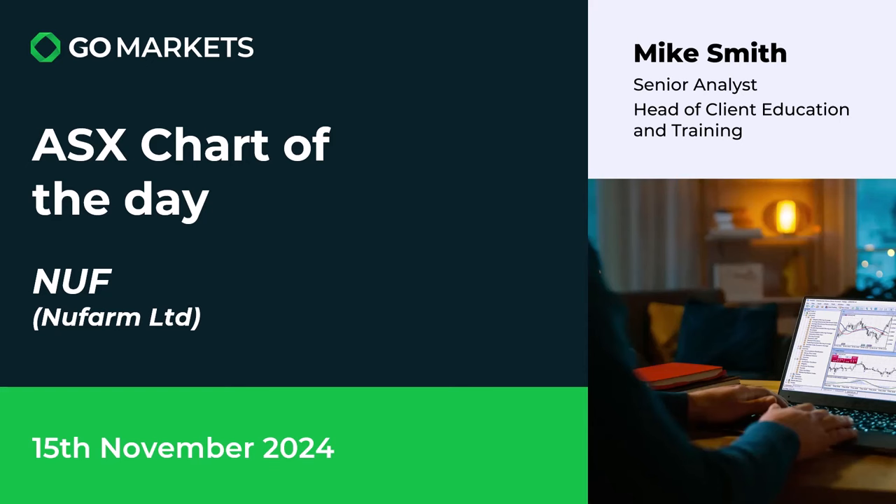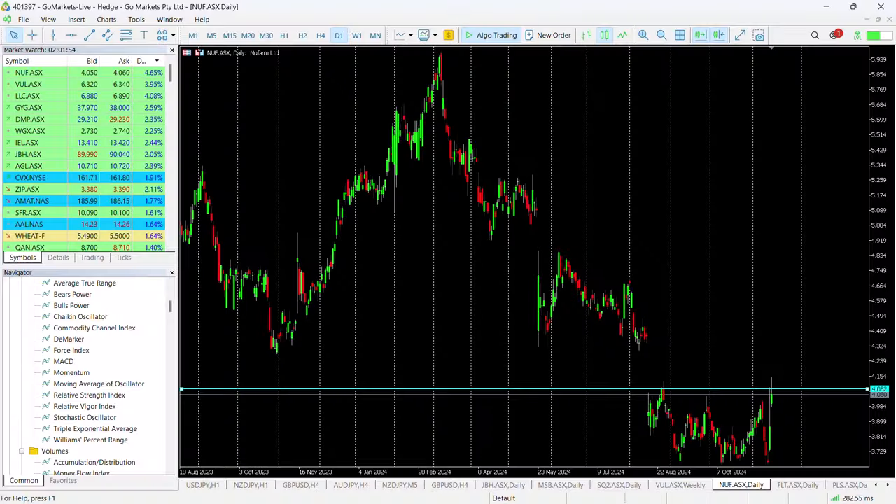Let's have a look at the chart right now. You can see here New Farm have been in a significant downtrend since February this year, to the point where we eventually hit a low of around about $3.60.